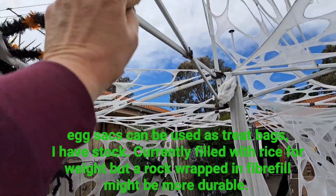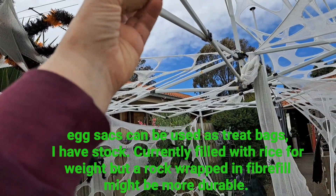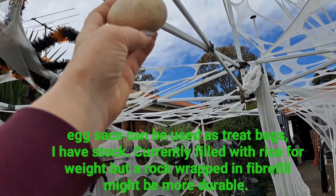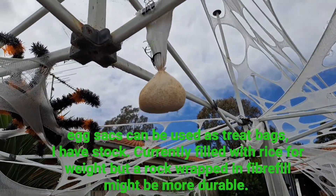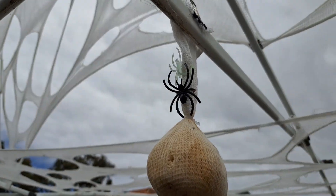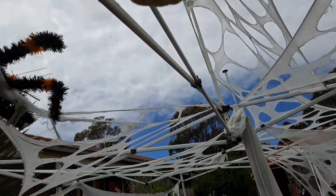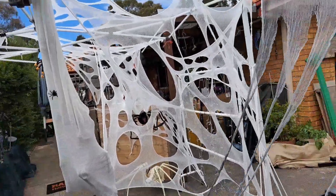I also have these little sacks — this one's been a few years and it's starting to come apart. It's filled with rice. I've got little spider rings coming off of it and that gives it a spider egg sack kind of look. I did have two or three of them but again, where are they?